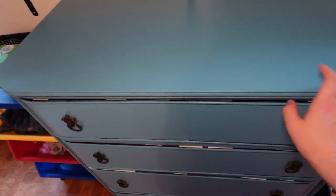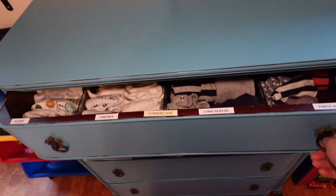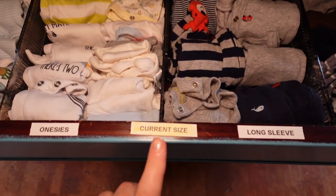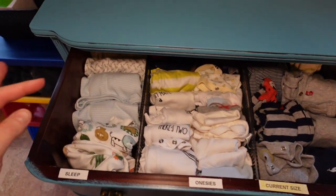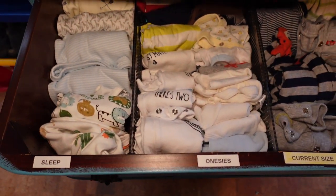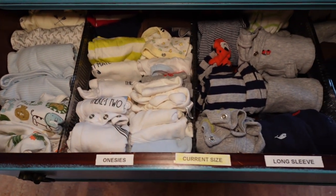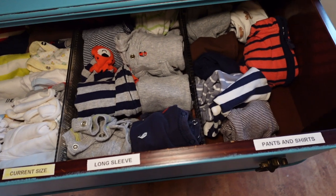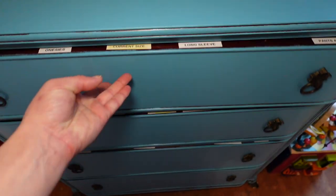I did a makeover of this dresser. The top drawer is for their current size — right now that's newborn. I have all the sleepers, onesies, long sleeve sleepers, pants, and shirts in here.